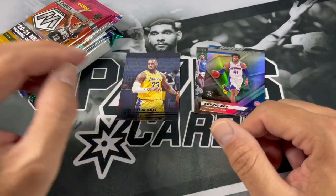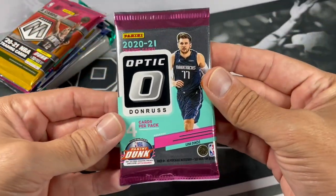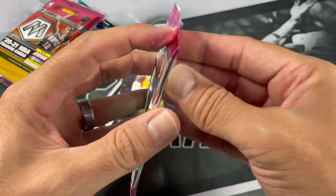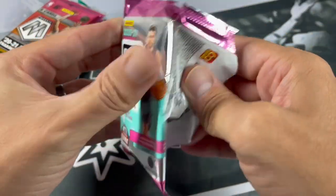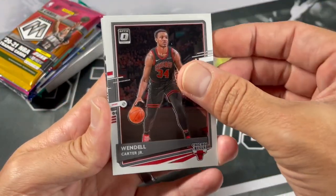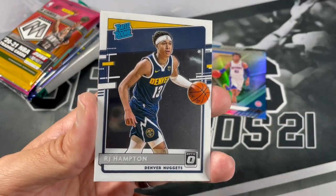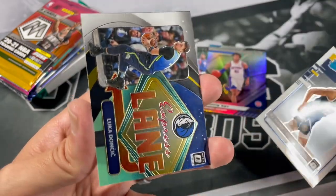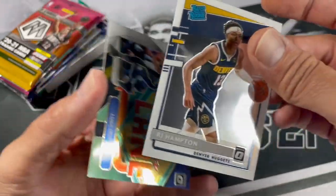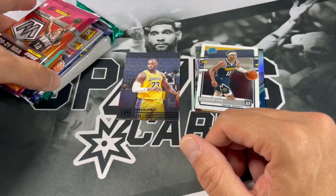Let's go to that Optic Retail Pack. If you're ever unsure, always check the back — you get a five-card pack. I do believe that's Fast Break. Wendell Carter Jr., Jonas Valanciunas, RJ Hampton, that insert — Express Lane of Luka. Very nice. That was a nice pack, pretty decent Optic Retail Pack. Definitely could be a lot worse.